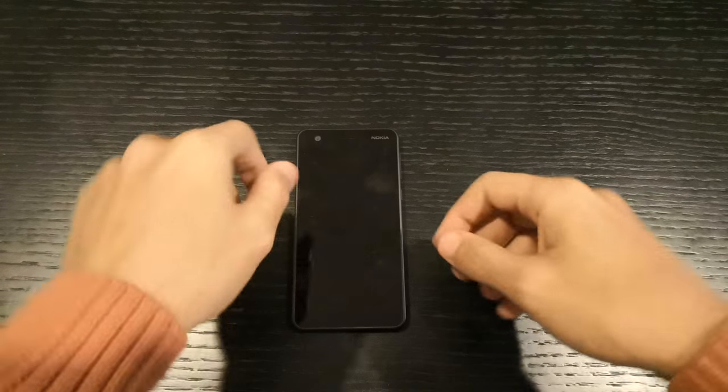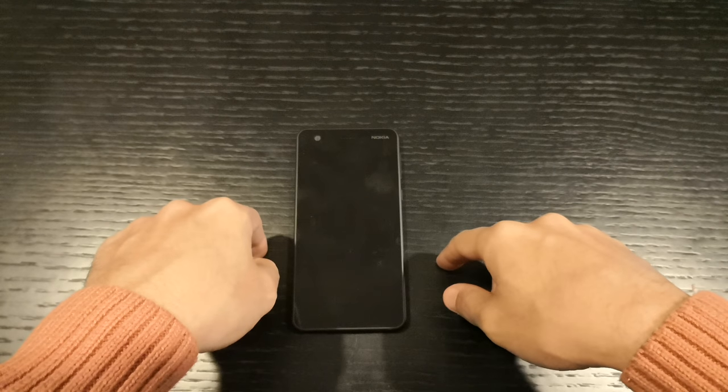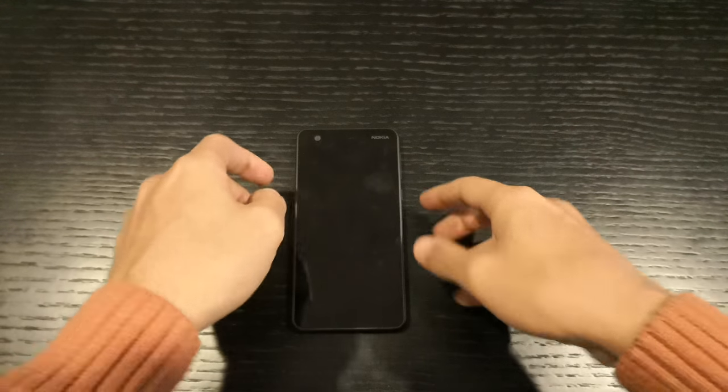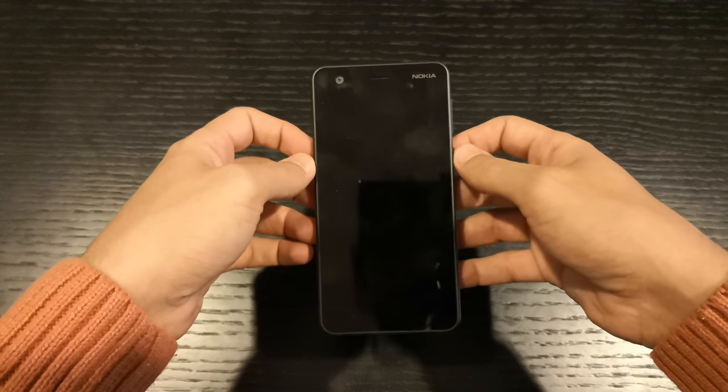Hi, what's up guys. Today we have a review of the Nokia 2. To be honest, I was more surprised by this phone than disappointed, because it has some very good features and checks a lot of good boxes.